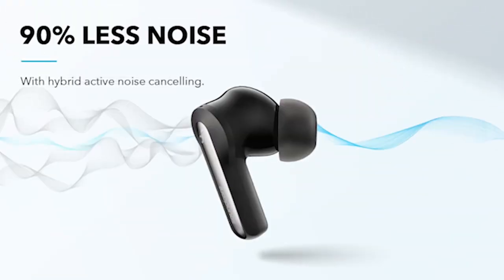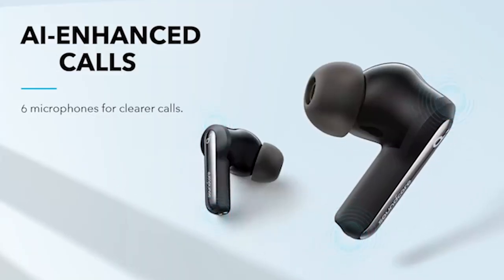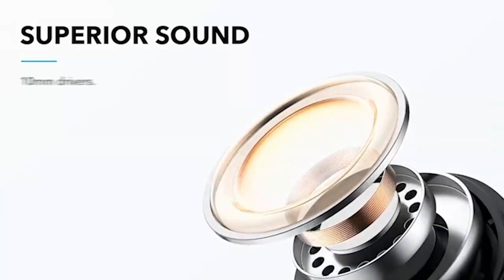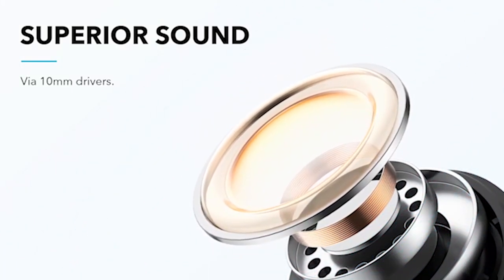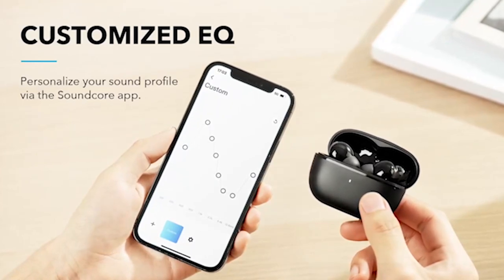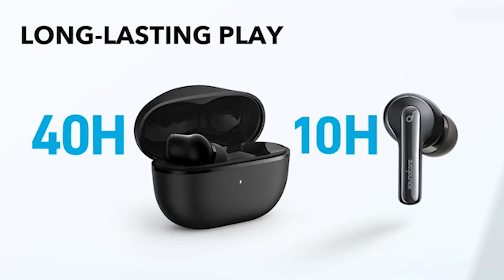Number 4: Soundcore Life P3i. The Soundcore earbuds offer an exceptional audio experience, making them a valuable accessory for Galaxy S24 users. With a hybrid active noise-canceling feature and three microphones on each side, external noise is reduced by up to 90%, ensuring an immersive music experience. The six dedicated microphones and AI-enhanced clear calls feature provide crystal-clear voice calls on-the-go. These earbuds deliver punchy beats with 10mm drivers and offer 22 EQ settings for a custom sound profile via the Soundcore app.